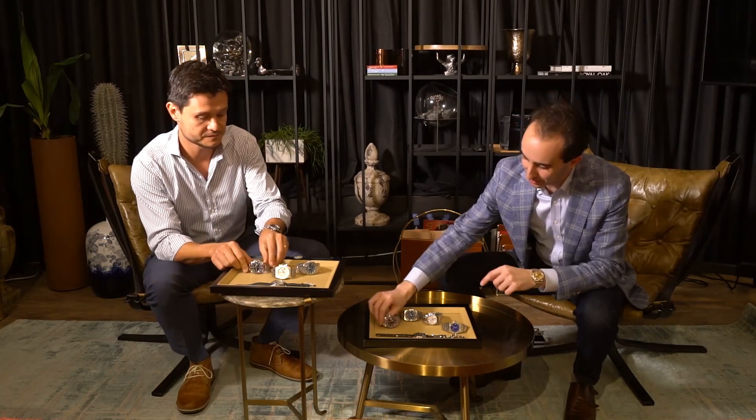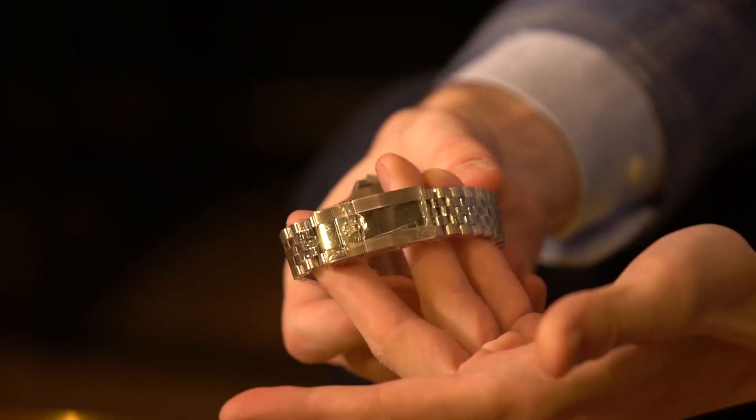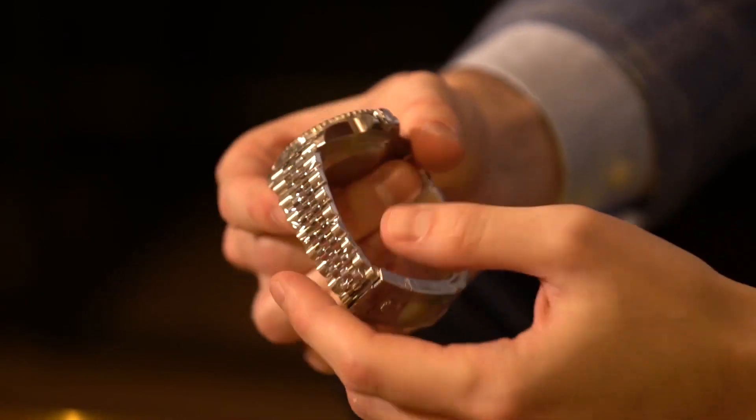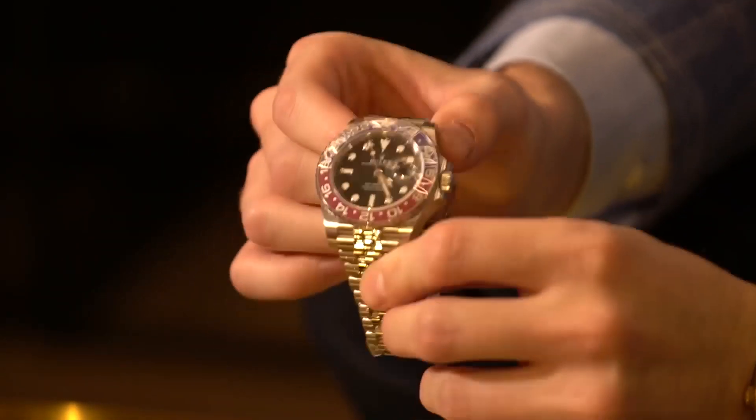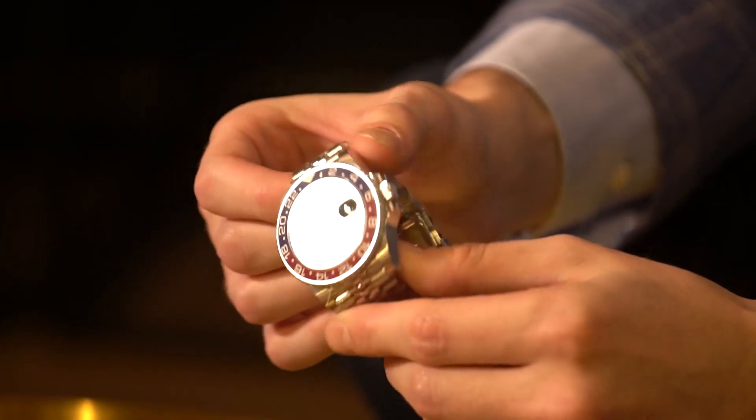In addition to the Batman, we do have the new 126710 — the new stainless steel Pepsi with the Jubilee bracelet. Awesome watch, really well-designed, and the new clasp system as well on the back of that bracelet. Really, really lovely watch. We don't see too many of them here yet, so it's definitely a great watch to always have on hand.